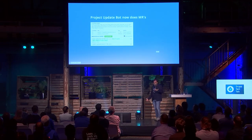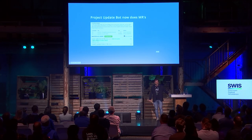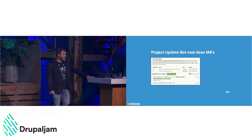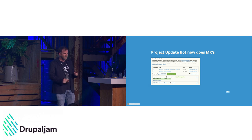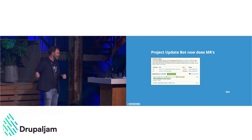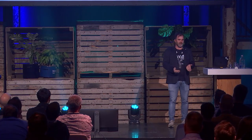One of the things the Project Update Bot now does is merge requests. It was moved to GitLab, and I worked with Drupal and Ted to make that happen. At DrupalCon Pittsburgh, project update bot was among the top consumers of GitLab CI minutes. One new feature we just released is that when the bot does a merge request, it's automatically tested against the next major even if the project has not opted in for that.